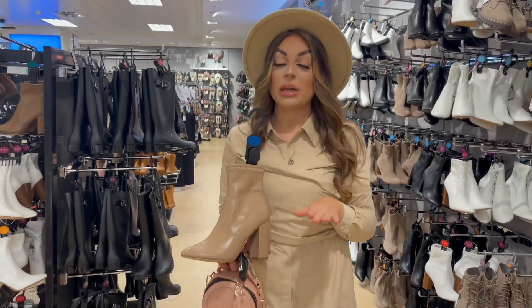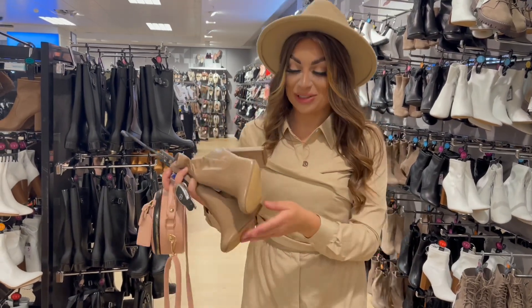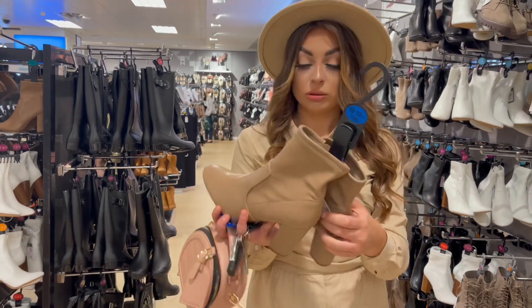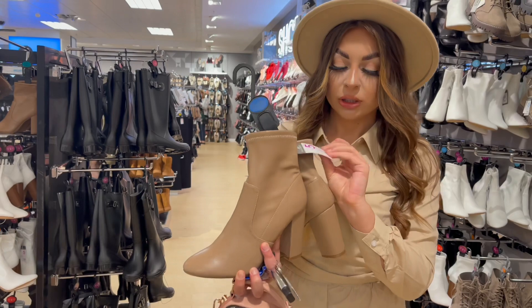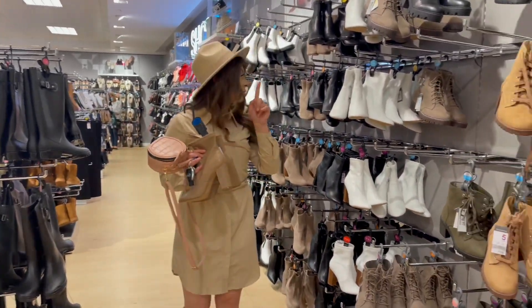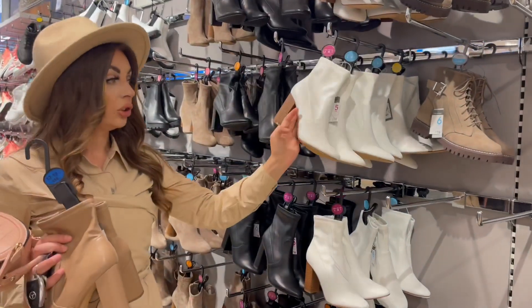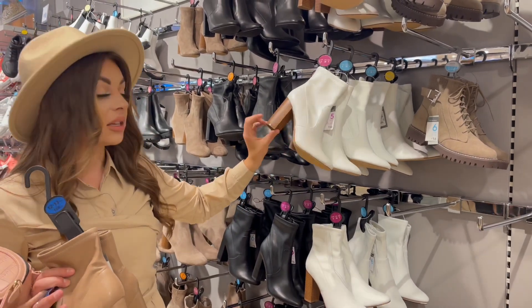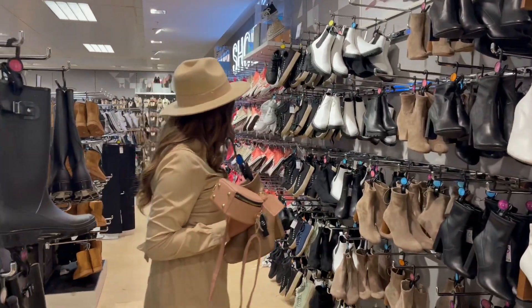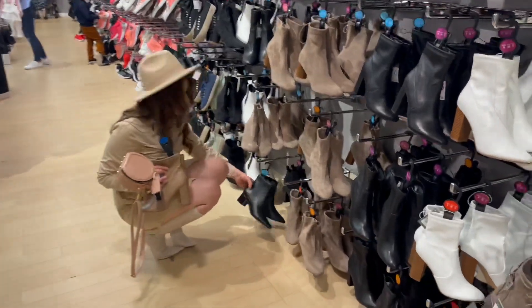I found some hidden gems in Primark on the boots — I'm absolutely in love with these, they're going to go perfect with this outfit. I can't find the price tag but they're only 16 pounds — I'm amazed by that. Then I've got some exact same ones but in black, and white ones. I really struggle to find nice white boots but these are absolutely amazing. If you want lower heels, they've got some nice ones as well — really cute.